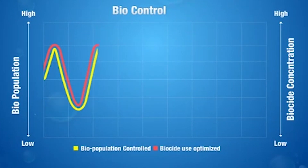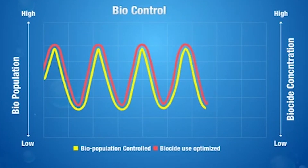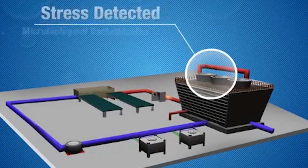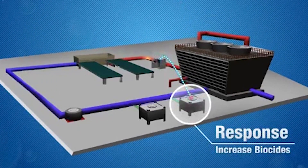Biopopulation varies constantly. The Nalco patented biocontrol solution uses an innovative fluorescent bioreporter that reacts enzymatically with microbes, sending key performance data to the system. When changes in microbial activity are detected, the 3D TraceR system automatically applies the appropriate dosage of biocide in response.